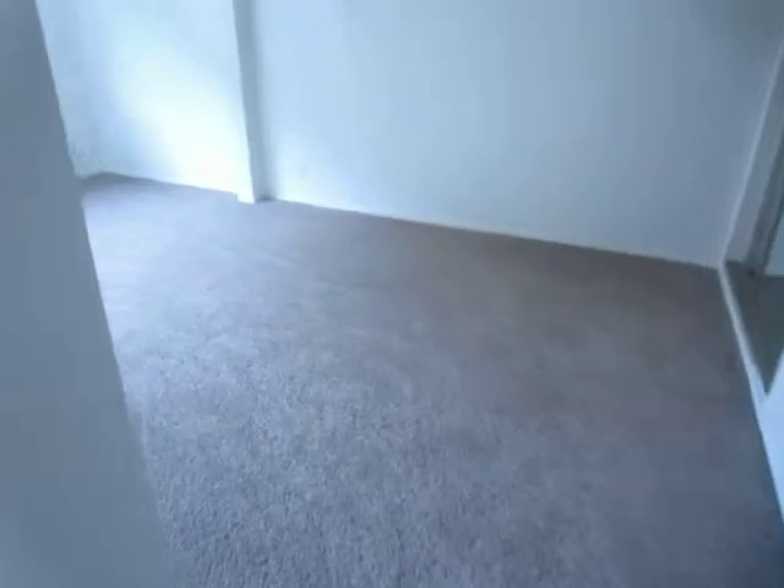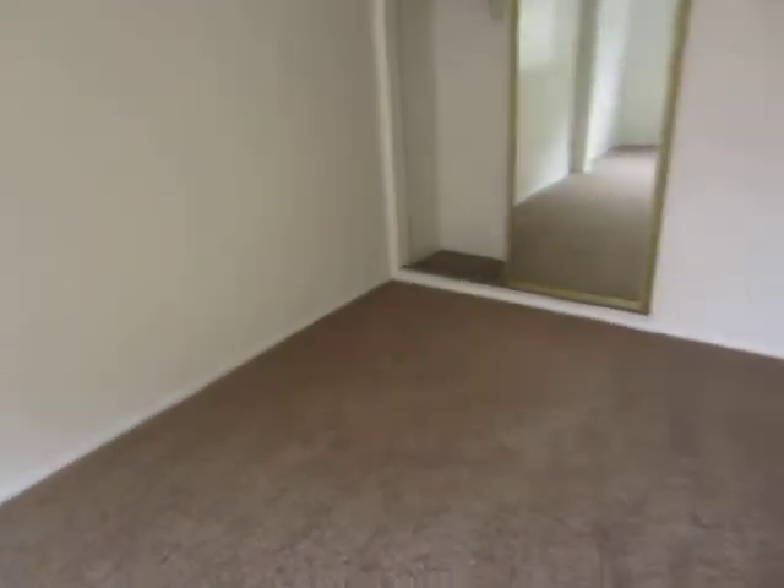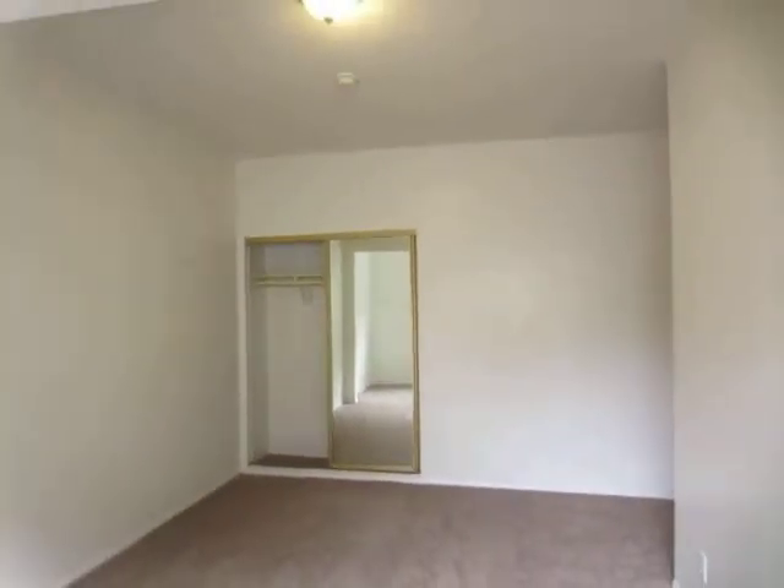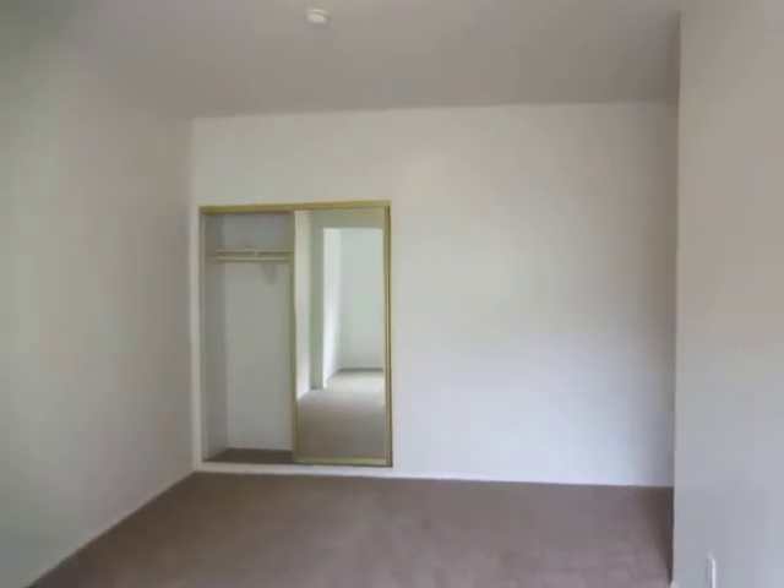This is the second bedroom. All of the rooms are very spacious and feature brand new carpeting. This room has a closet with sliding mirror doors.